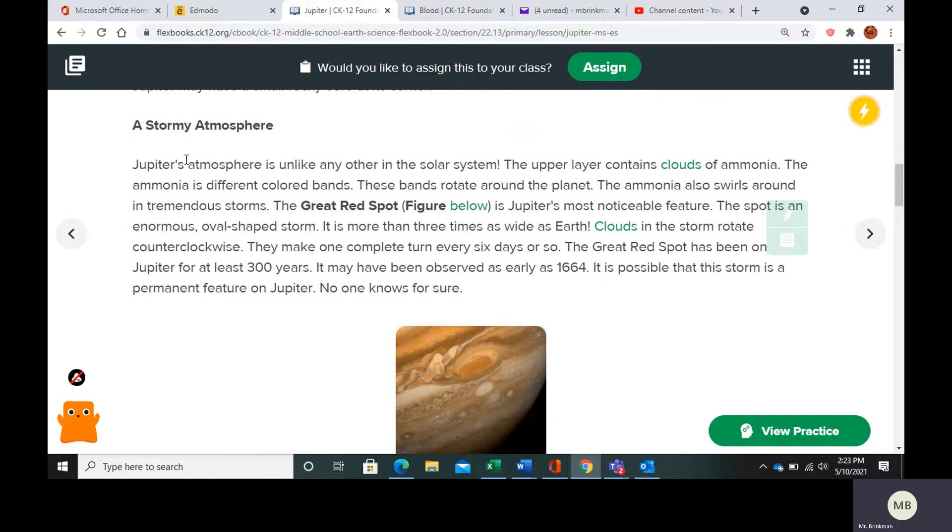Jupiter's atmosphere has clouds of ammonia, and those clouds rotate in tremendous storms. The great red spot — this right here — is Jupiter's most noticeable feature. It is really just a giant storm, and it's a very big storm because it's three times as wide as Earth.